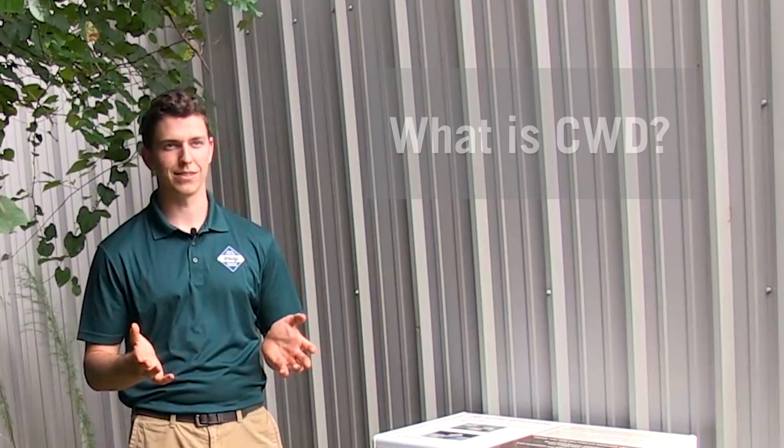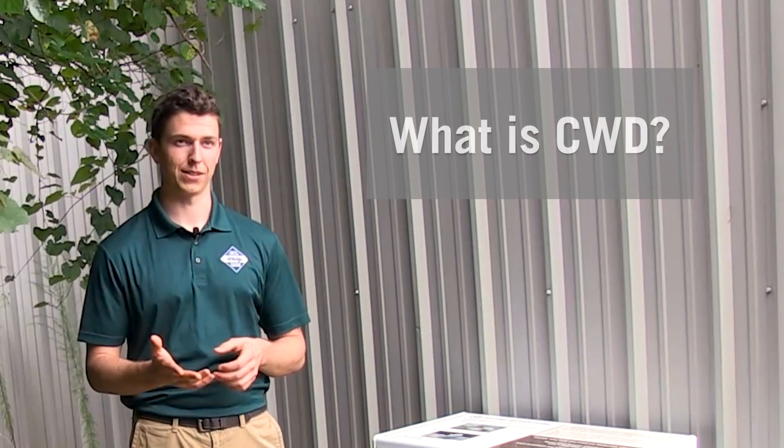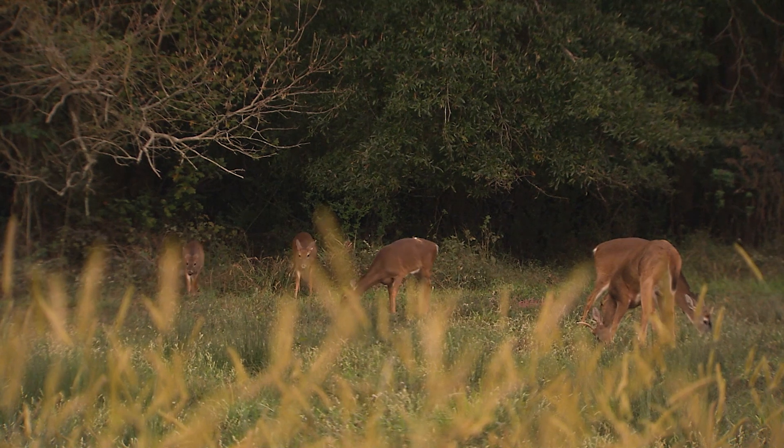I'm Mariah Boggess, the deer biologist for the North Carolina Wildlife Resources Commission. Chronic wasting disease, or CWD, is the biggest threat to white-tailed deer populations in North Carolina. It's an always fatal, contagious disease that infects deer, moose, elk, and other members of the cervid family.